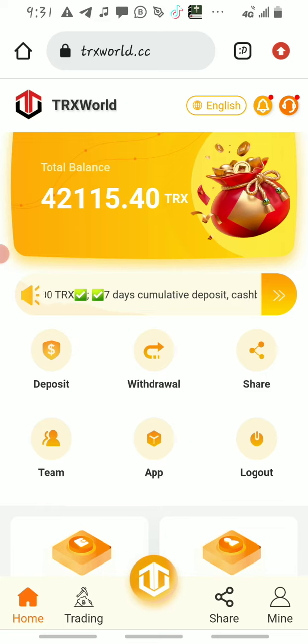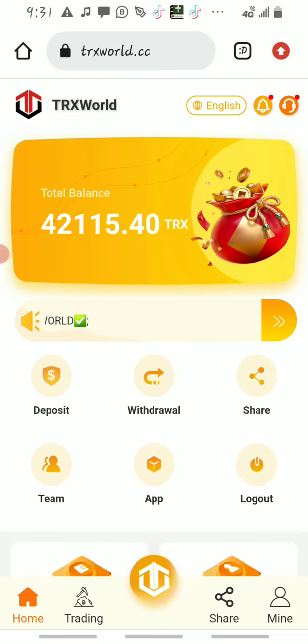In this video I'll be teaching you guys how I make over 5,000 TRX on this platform. I introduced this platform a few months ago — about one to two months ago — and the platform is still paying, no problem at all.